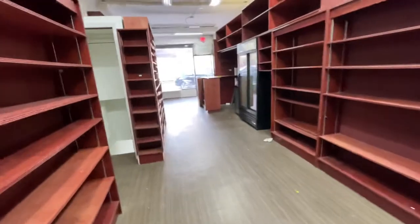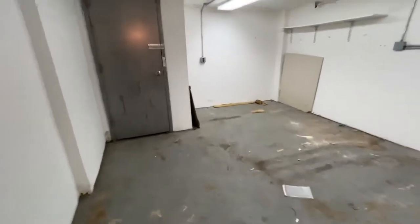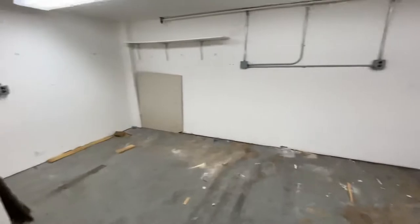From the inside of the store there is access to the basement, and also from the outside. Very good storage down in the basement.